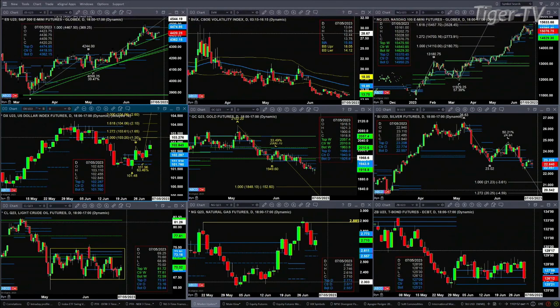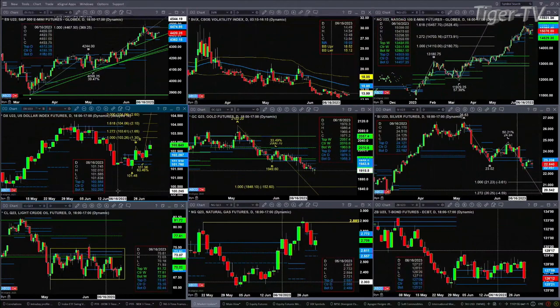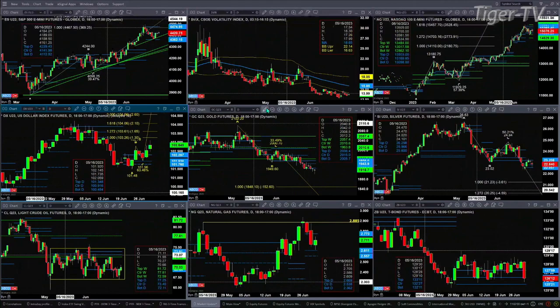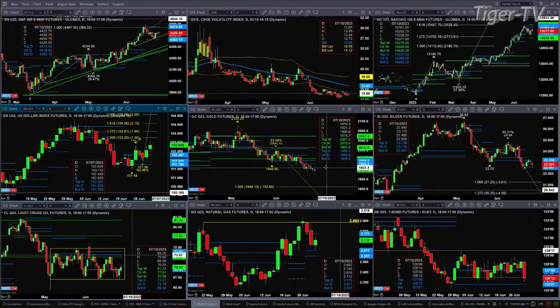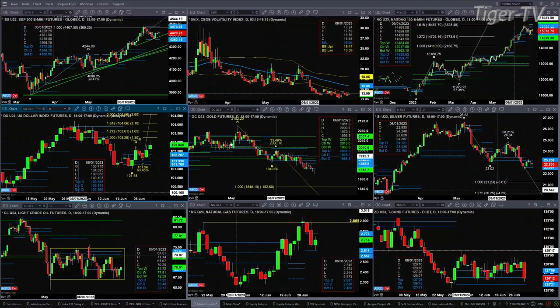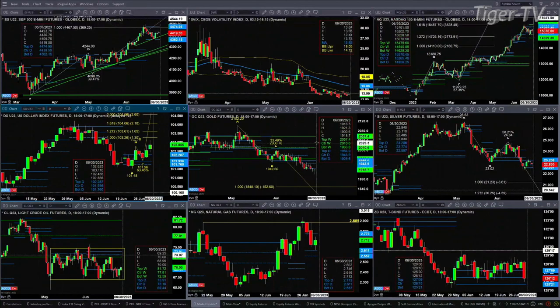The U.S. dollar index is attempting to form an A-to-B equals C-to-D to the upside. The first price projection level will be 103.26; the second would be 103.61. Goldilocks has an A-to-B equals C-to-D to the downside, with a price projection of 18.48. Although not shown on this chart, today will become bar number eight of a TD 9 count pattern, which says you could form a bottom between today and let's call it Wednesday.